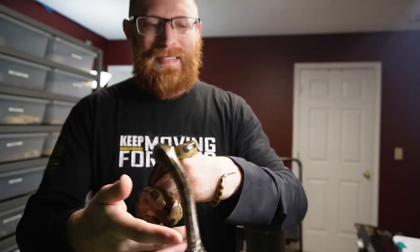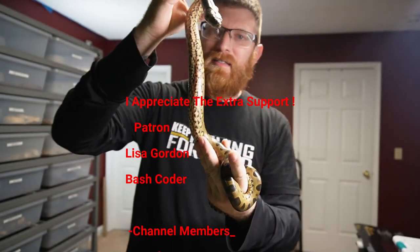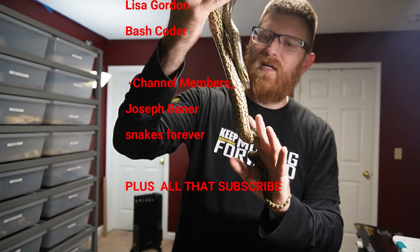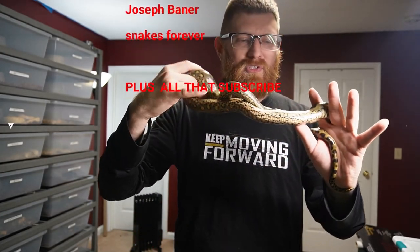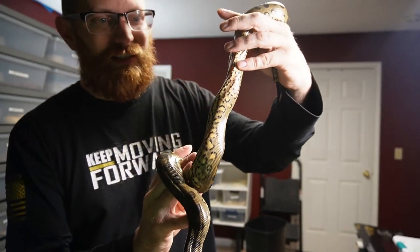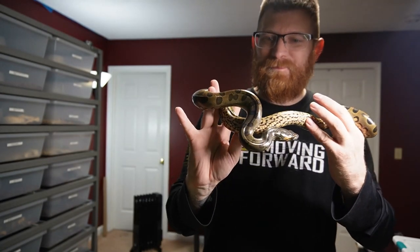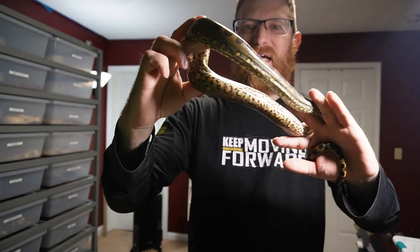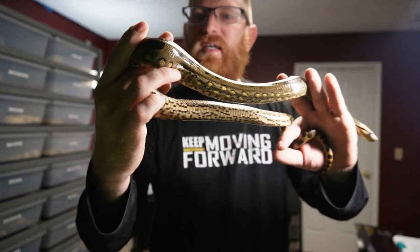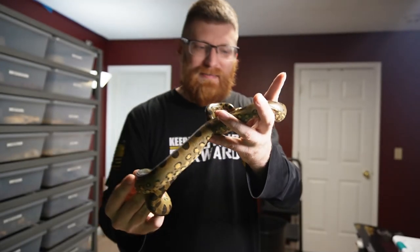Some of you guys saw pictures of the green anaconda on Instagram and liked the belly patterns. I don't think too many people really show off the belly patterns on them, but they're pretty unique — kind of crazy looking. It's yellow and black, which is a little different than the tops of their bodies. They have yellow circles that drop down into the underbelly. So far this girl is amazing.